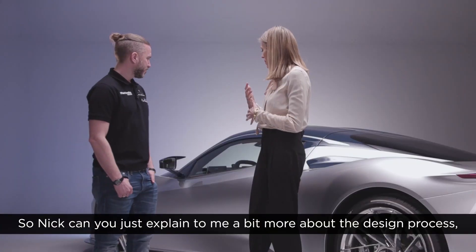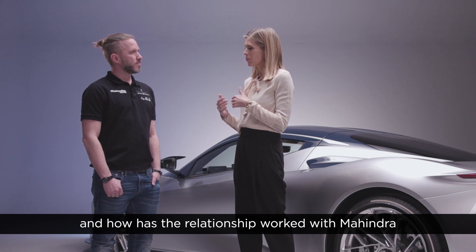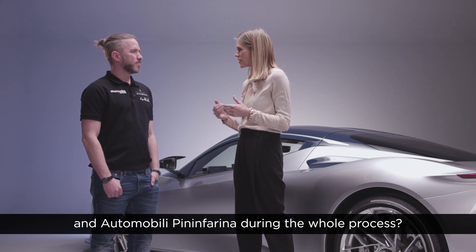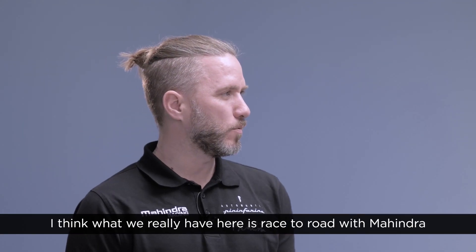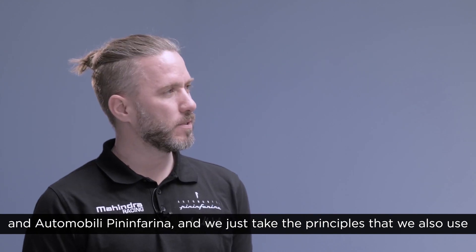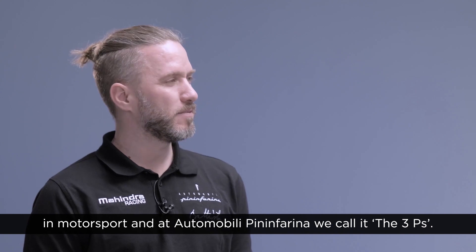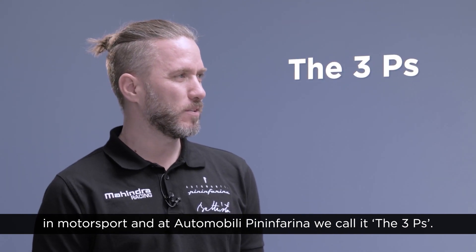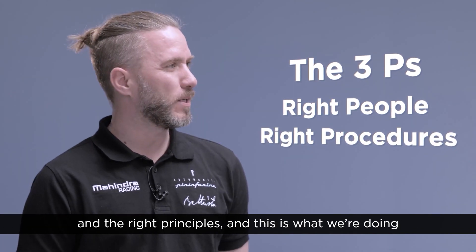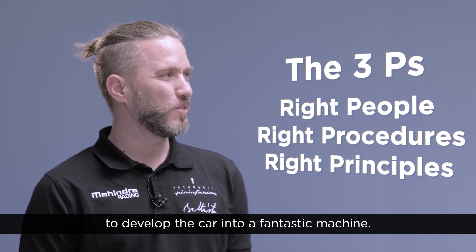So Nick, can you explain a bit more about the design process and how the relationship worked with Mahindra and Automobili Pininfarina during the whole process? What we really have here is race to road — we take the principles we use in motorsport, and at Automobili Pininfarina we call it the three Ps: having the right people, applying the right procedures, and the right principles. This is what we're doing to develop the car into a fantastic machine.